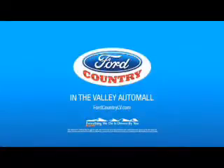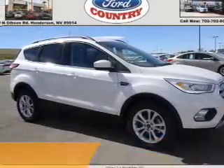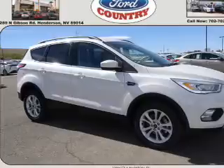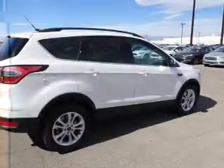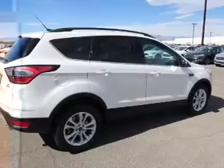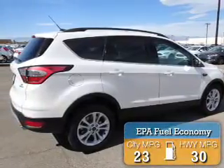Visit Ford Country in the Valley Auto Mall today. Presenting the 2017 Ford Escape. It's powered by Front Wheel Drive, a 1.5-liter 4-cylinder engine, and a 6-speed automatic transmission. Great fuel efficiency saves you money by requiring fewer trips to the gas station.